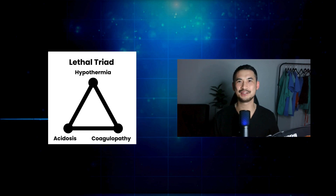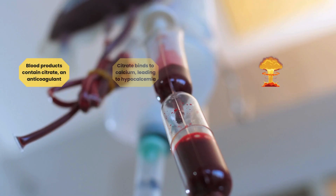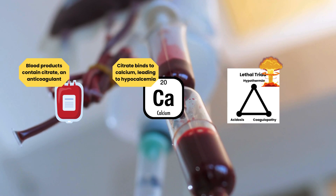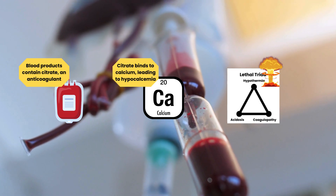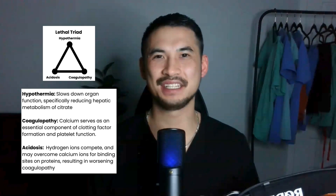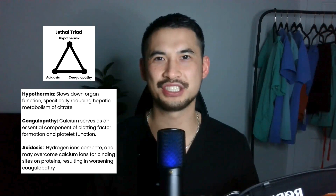Resuscitation is tailored by the lethal triad with continuous assessment and optimizing each component. Blood products contain citrate, which is used as an anticoagulant. Citrate binds to calcium, leading to hypocalcemia and negative physiologic sequelae within the lethal triad. Hypothermia slows down organ function, specifically hepatic metabolism of citrate, contributing to worsening hypocalcemia, reduced cardiac output, and eventual circulatory shock.